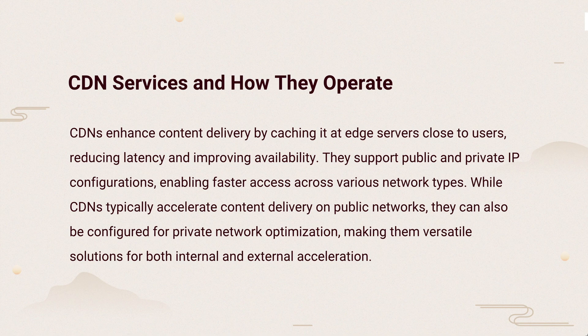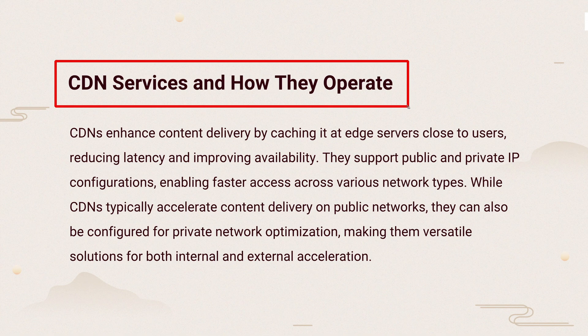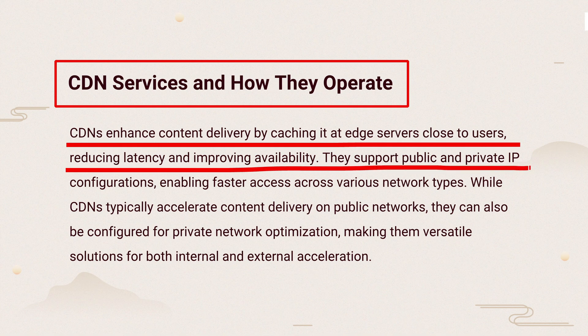The knowledge points of this question are CDN services and how they operate. CDNs make content load faster by storing it closer to users. They work with both public and private IPs, helping speed up content on different networks, not just public ones.